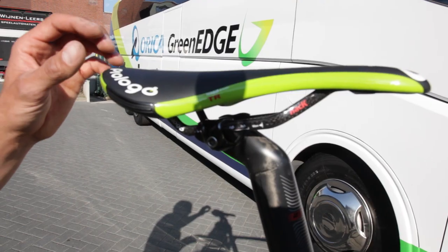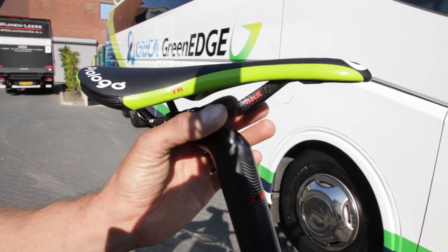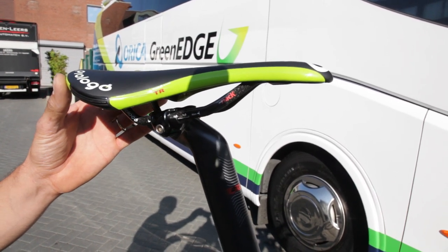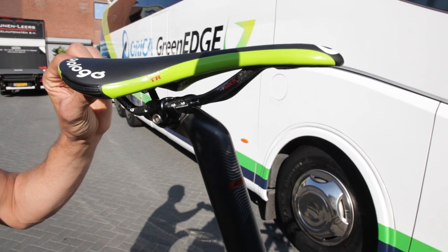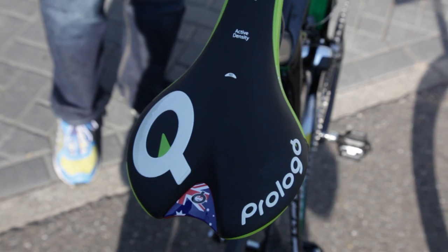That's a Prologo Nago Evo with carbon rail. It makes the saddle super stiff and rigid for these pros. And a little extra for him is the Australian color on the rear of the saddle.